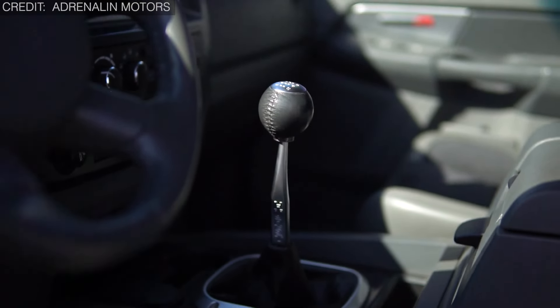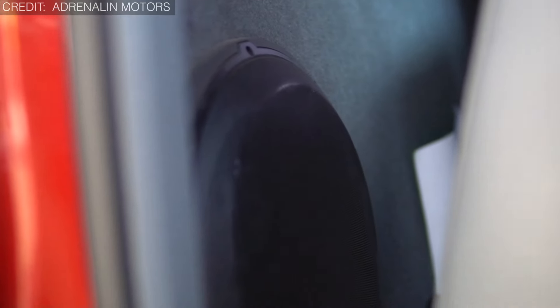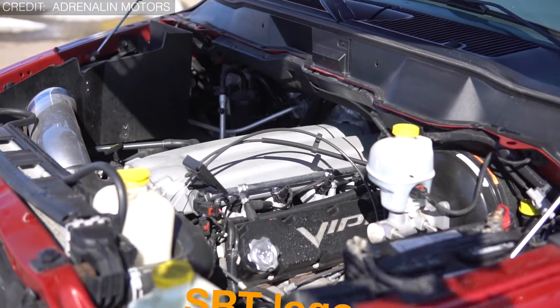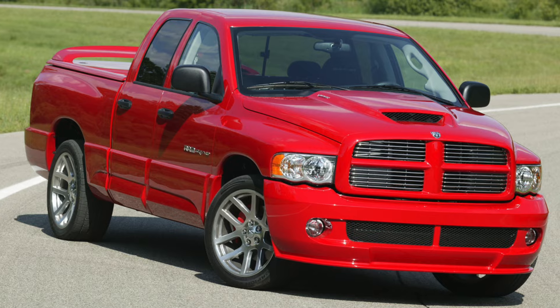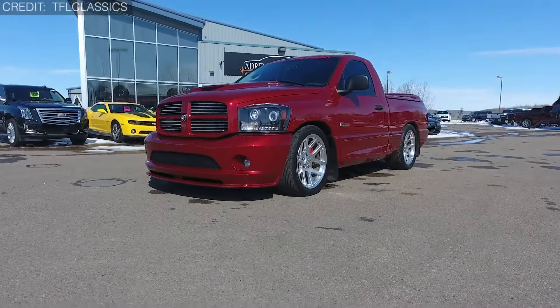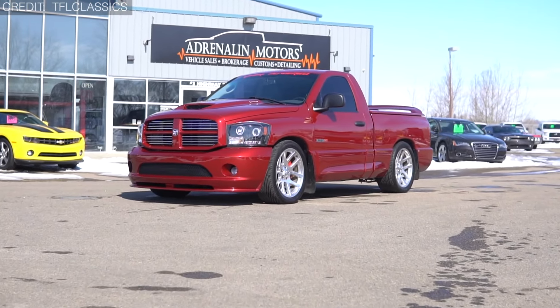Here's the kicker — it's got all these cool extras: aluminum pedals and a red start button just like the Viper, plus a gauge to check the oil temperature with the SRT logo. Dodge didn't stop there — they made a quad cab version too, mixing power with practicality. In a world of ordinary pickups, the Dodge Ram SRT-10 stands out as the king of cool, blending power, style, and luxury in one awesome package.